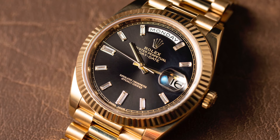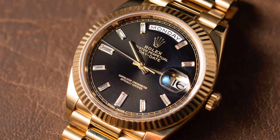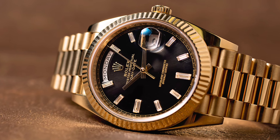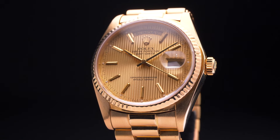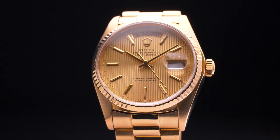The Rolex Day-Date 40 also marked the arrival of a brand new movement for the collection. The Caliber 3255 represents a new generation of in-house movements for Rolex, and rather than being just an updated version of its predecessor, it offers a completely new design built around Rolex's chronergy escapement. Chronometer certified and rated to minus or plus two seconds a day, the new Caliber 3255 also offers an increased 70-hour power reserve.